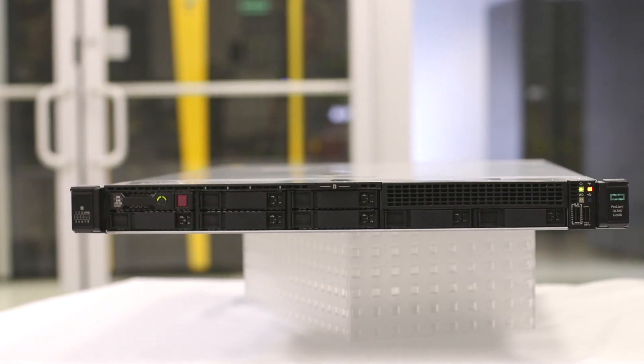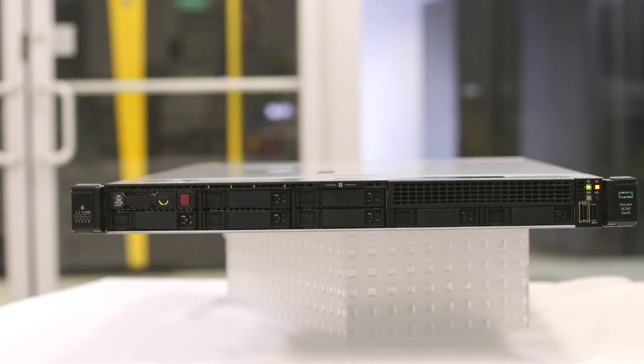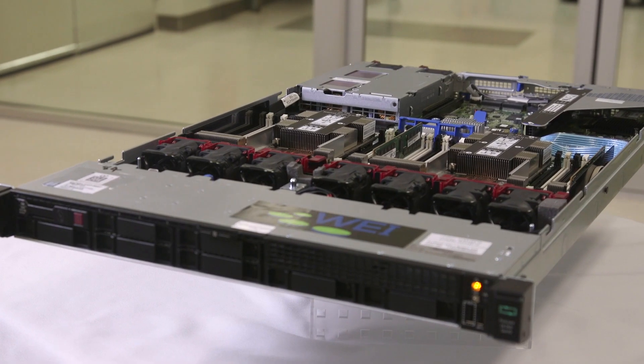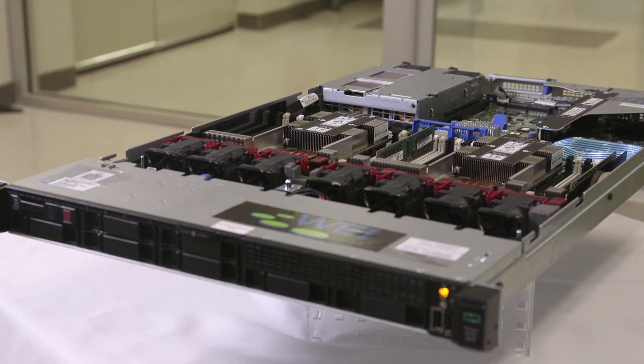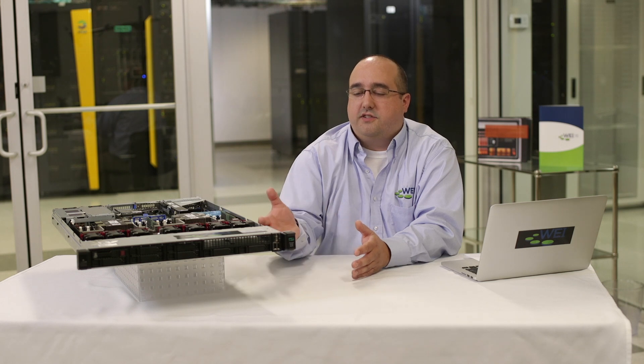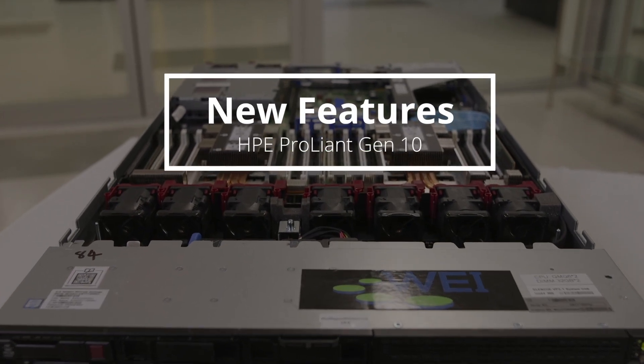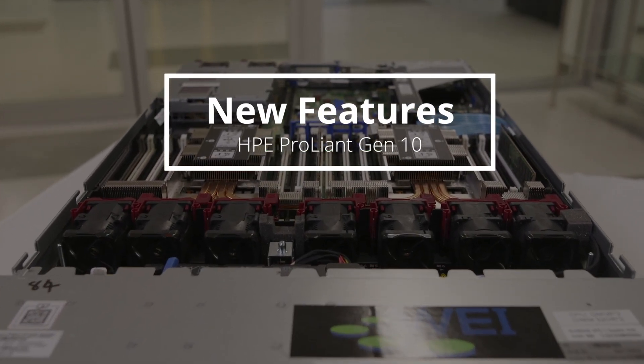Hi, I'm Jake Harden, Solutions Architect with WEI, and welcome to Realtek with WEI. You may have heard about the announcement from HPE on the ProLiant Generation 10 servers. I happen to have a DL360 Gen 10 here in the studio. You may be interested in the feature sets as you look at a refresh for your architecture today. Let's take a look at some of the new features that HPE has added to the new Generation 10 servers.